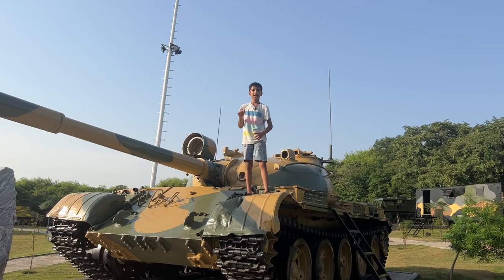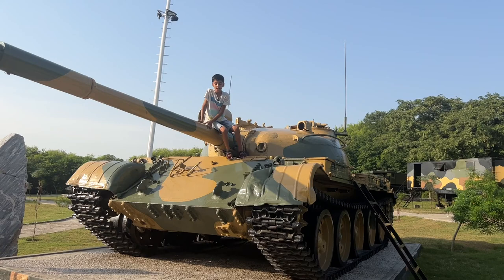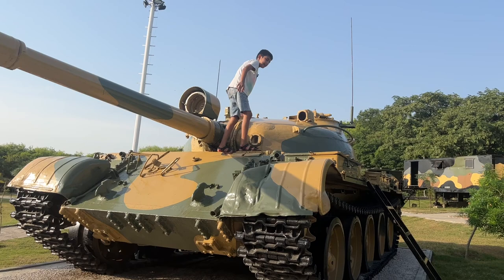Hi guys, Ka here. My topic for today is these massive tanks. Tanks are big machines and when it comes to tanks like these, they are powerful — extremely thick metal, extremely thick and powerful armor, and can go anywhere except for water.